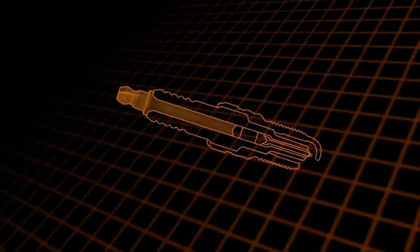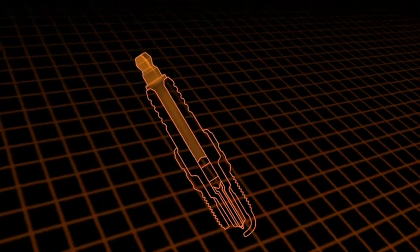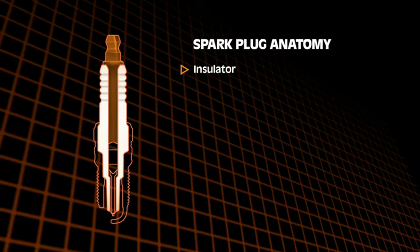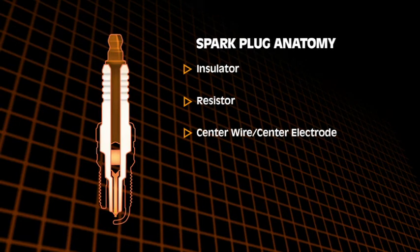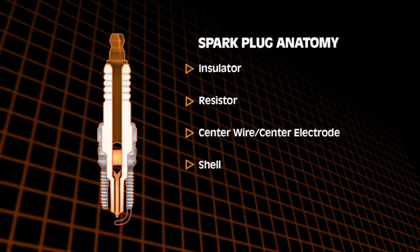Before we continue, let's take a look at the important components that make up a spark plug. Spark plugs consist of the following: the insulator with ribs; the resistor, which blocks radio interference; the center wire, or center electrode; the shell, with gaskets to seal the insulator; and the side wire.